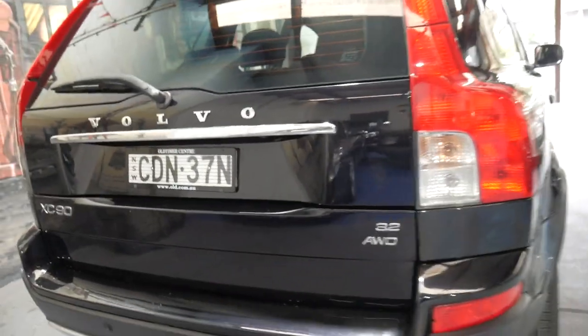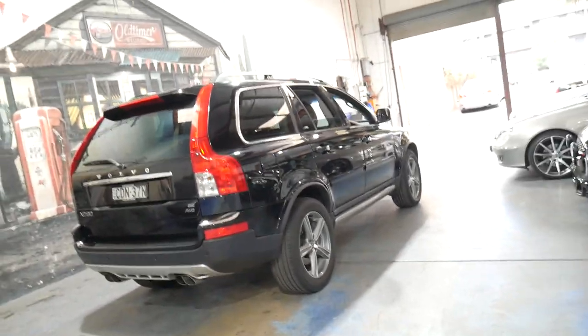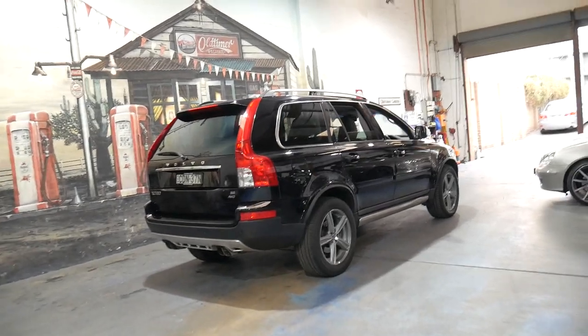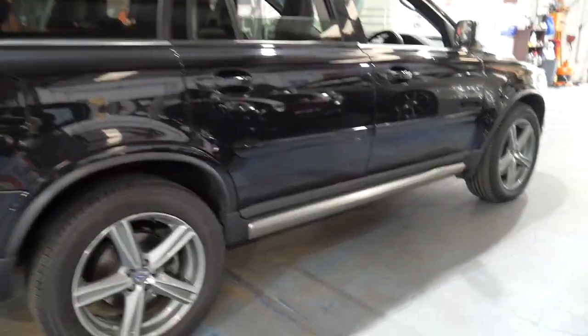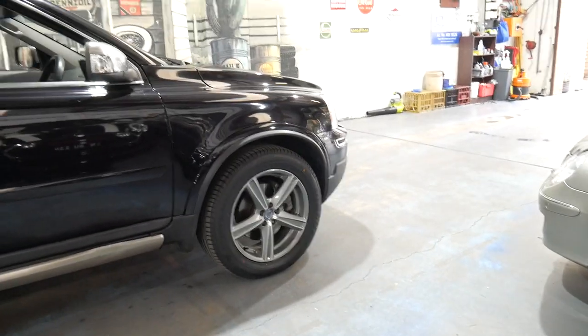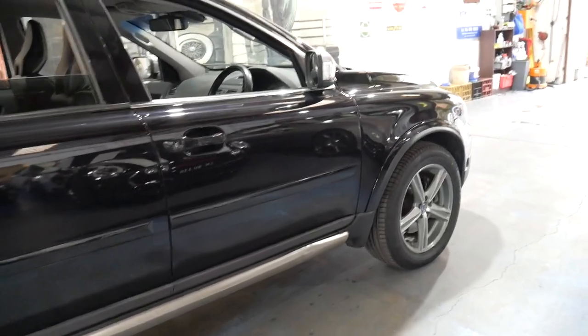We've got a number of XC90s in stock at the moment — sometimes we have five, sometimes we have none. Phil, why do you have so many XC90s? It's simple: they're very reliable. We don't have warranty issues with these XC90s. They sell quickly and they are great value. It's about $20,000 to buy something like this, a family car like this — certainly very good buying in my opinion.